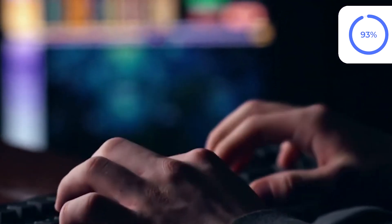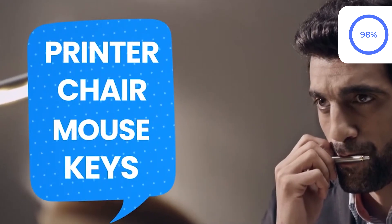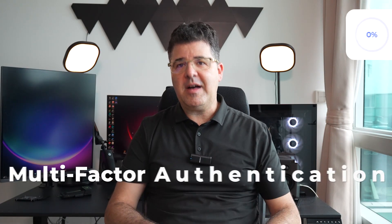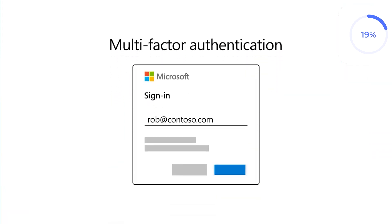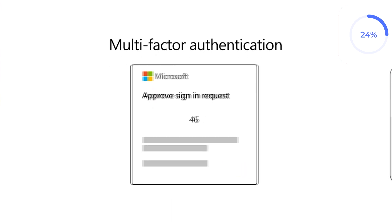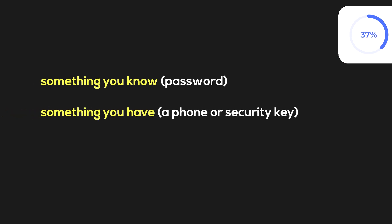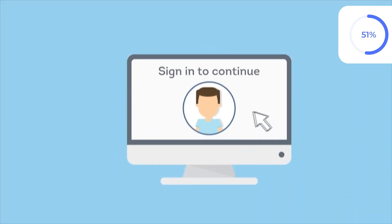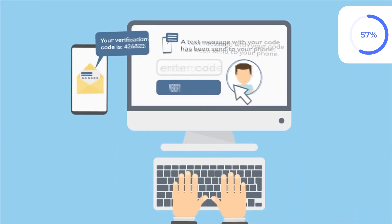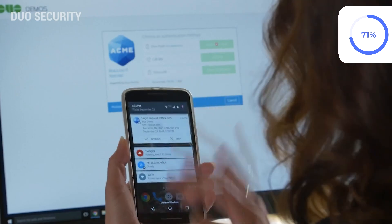While passphrases make your account much harder to crack, passwords alone — even strong ones — aren't foolproof. That's where multifactor authentication, or MFA, comes in. Think of it as adding another lock to your door. MFA adds an extra layer of security by requiring two or more factors to verify your identity: something you know (password), something you have (a phone or security key), or something you are (a fingerprint). After entering your passphrase, you approve a login notification or use biometrics. Even if a passphrase is stolen, MFA blocks access without the second factor.